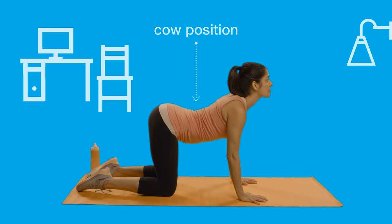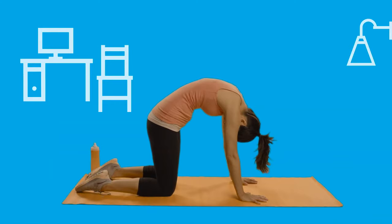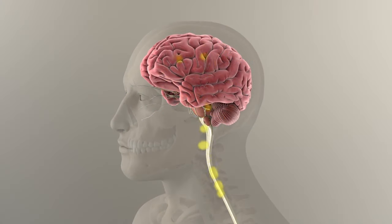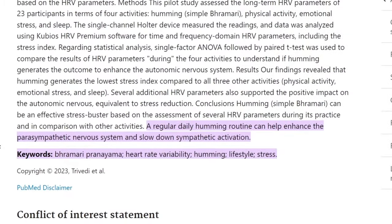Lastly, I want to end with a technique that is often underestimated — the cat and cow stretch. After a meal, maybe after a short five-minute walk, find some space to stretch and get into this position. Hold this pose for five deep breaths, breathing in through the nose and out through the mouth, letting your belly expand fully with each breath. The idea is to activate your body's parasympathetic nervous system, responsible for rest and digest mode, mainly through the vagus nerve. You can also try humming after a meal — a pilot study found a regular daily humming routine can enhance the parasympathetic nervous system and slow down sympathetic activation.